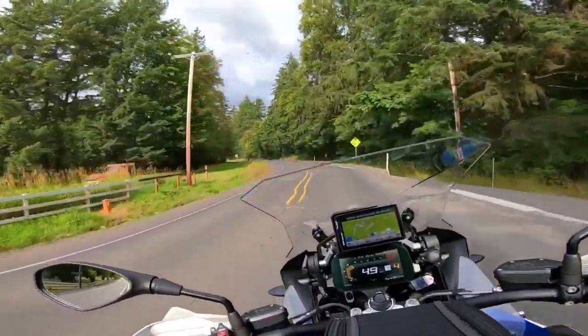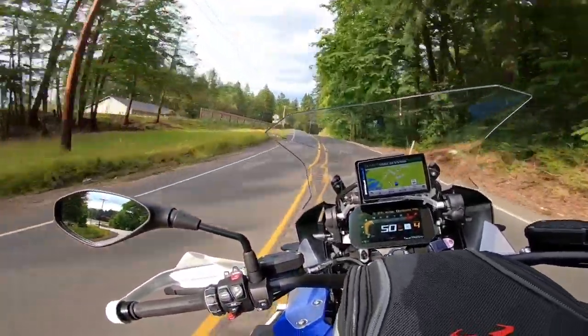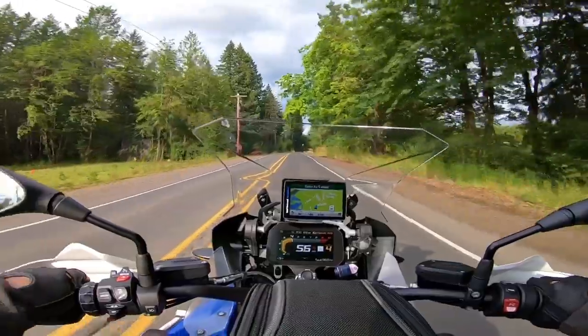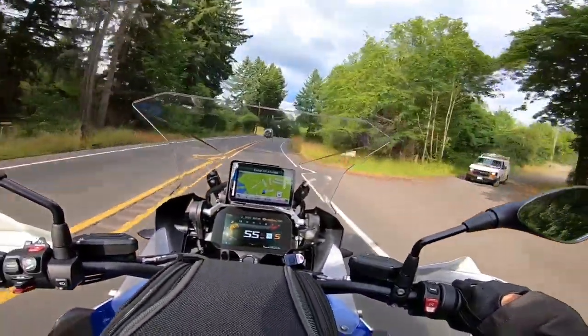Heading east, looks like we might run into some rain. Anyway, I'm going to head on the rest of the way up the hill — I'll chit chat with you kind folks in a momento. Thanks for coming along on the road-ready Boomer.